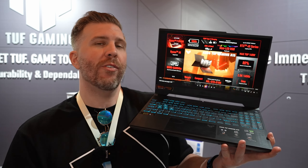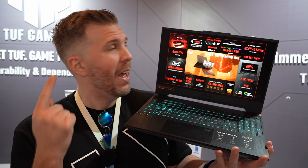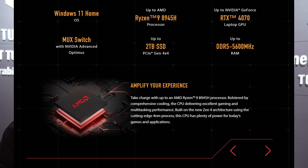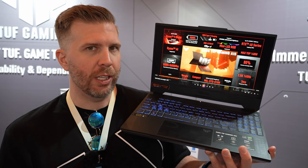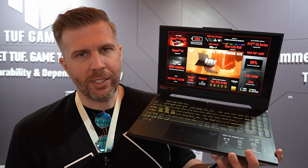This is the ASUS TUF A15 2024 Edition. We've got a Ryzen 9 8945H for the processor — it's eight cores, 16 threads. So it's going to be a good all-around processor. Think of this like the Intel equivalent of the i7. It's going to be fast, high performance, and especially in this chassis, we're going to have some good thermal throughput to hopefully put out really good Cinebench numbers and other multi-core performance numbers.